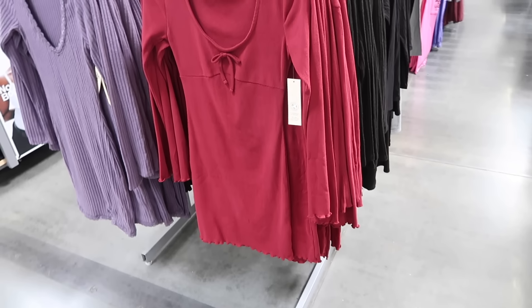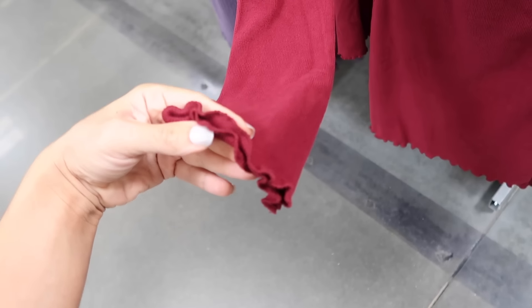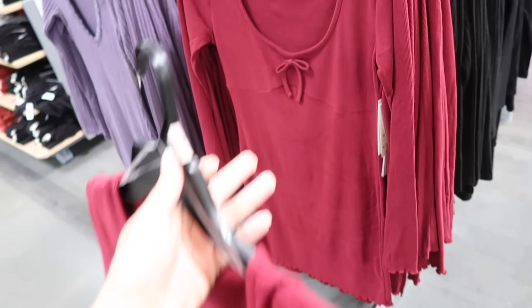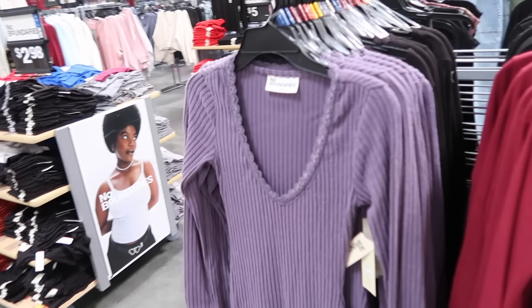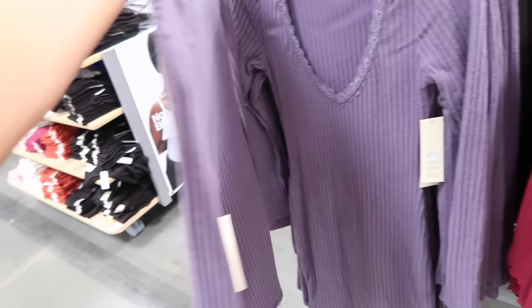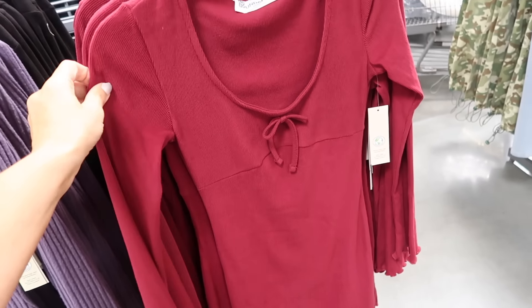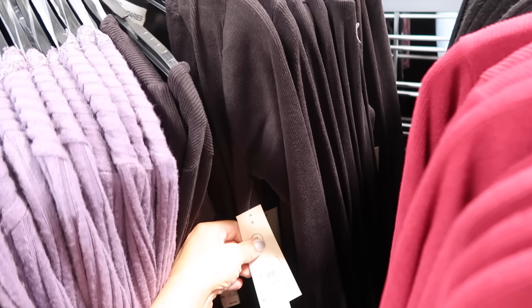Also new hatchery dresses from No Boundaries. These have that scoop neckline, tie detail, fitted through the wrist with the little lettuce trim, and lettuce trim at the bottom. This is the extra extra small and there's the small — these look more true to size, unless you want them more fitted, then size down. On this side they have a ribbed patchy style, a little thicker, with lace trim, scoops down, fitted through the wrist, and a little bit of a slit. In purple, also comes in black. And then this style comes in burgundy — perfect for Thanksgiving with little boots and a cardigan — and also black. These are $14.98.